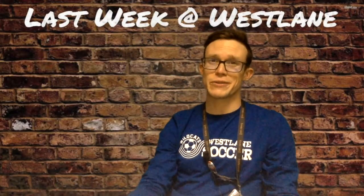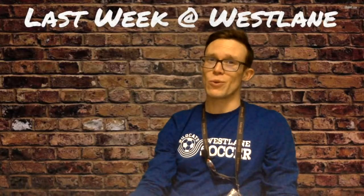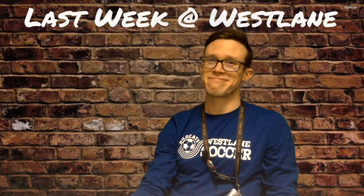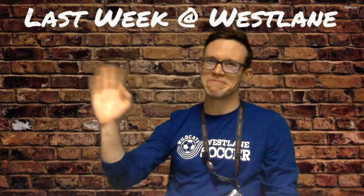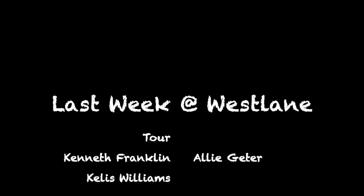Well, that is our episode for today. Subscribe if you want to make sure you don't miss an episode and stay tuned. Hey, hang in there, West Lane. Hope you guys have a great week. Bye.